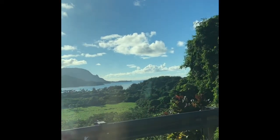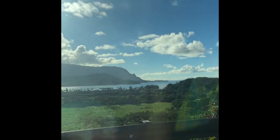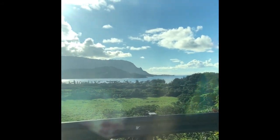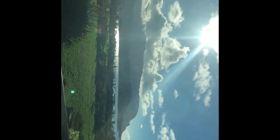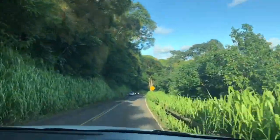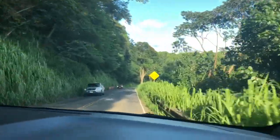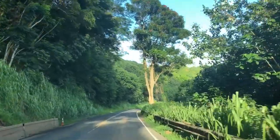Hello, this is Hanale Bay. This is a wild refuge area. We will get to see the one lane bridge now. We are in Hanalei.